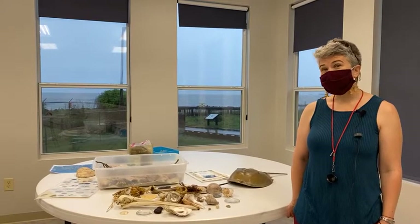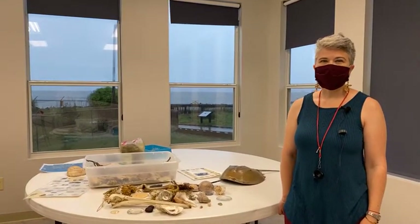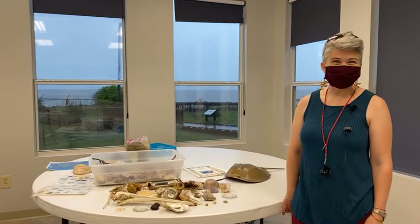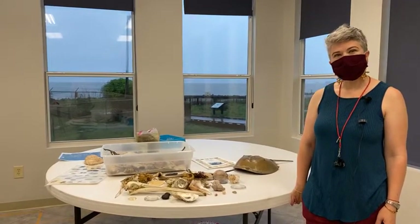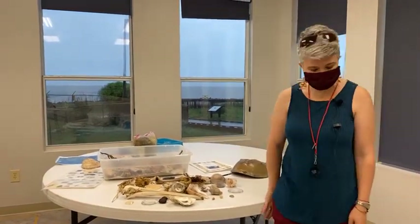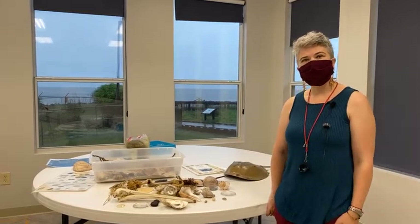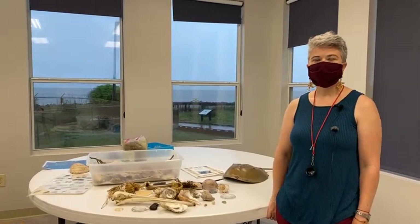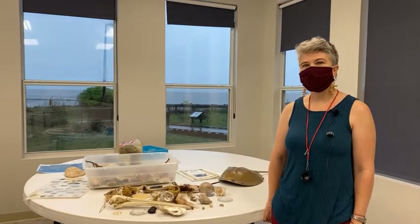We thought to start today out on our own beach on the south side of campus. However, the weather outside is pretty foreboding, so we are going to use previously collected beach treasures to show you some of the things you might find on our northern Gulf Coast beaches. If you have things you'd like to ask questions about, send us photos. We'll leave a contact in the comments. Submit questions and pictures of your own finds before June 2nd.